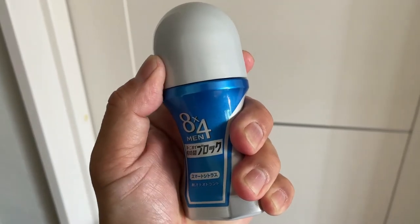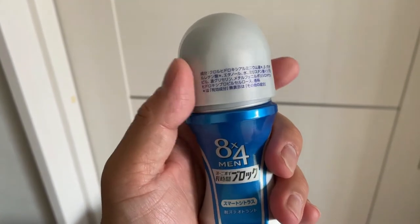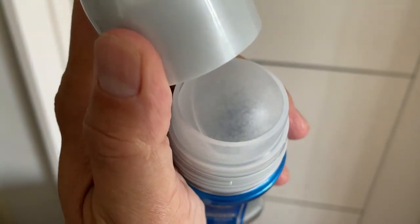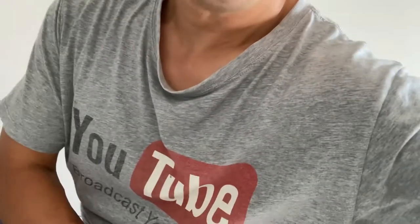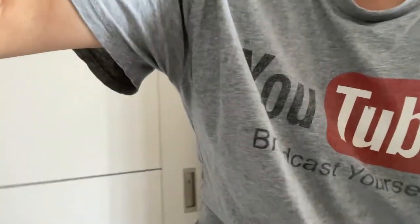To open it, turn counterclockwise. And now to apply it. This is long-lasting, so I'm not going to show you my armpit. Just apply it under each side. You'll feel the liquid and you'll smell it. Oh yeah, smells great. Then do the other side.